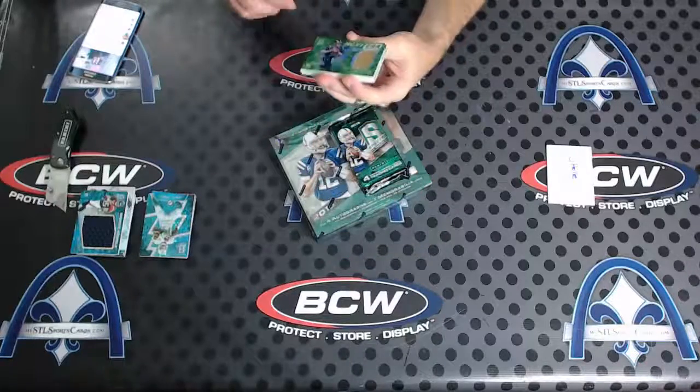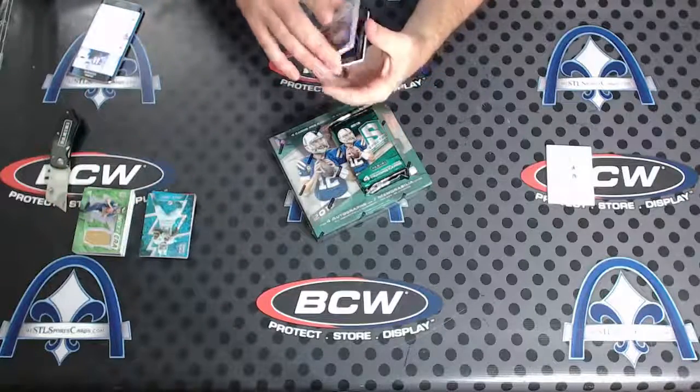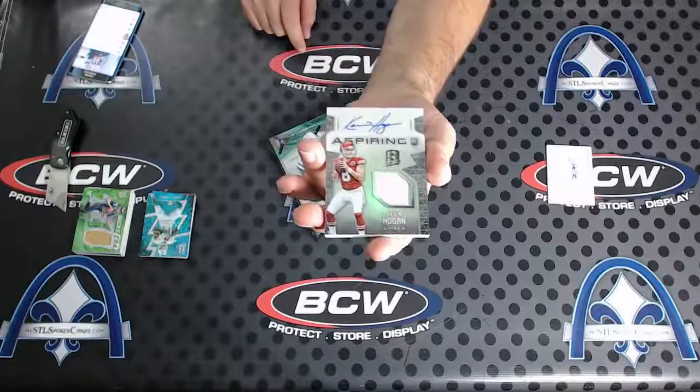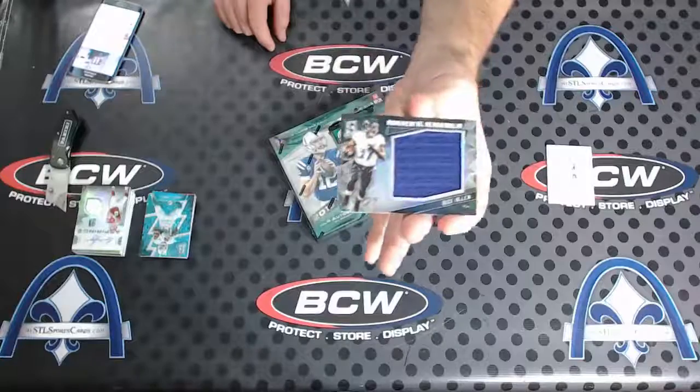Kevin Hogan aspiring rookie patch auto to 199 — Chiefs rookie quarterback. And Mr. Buck Allen to 199 jumbo.